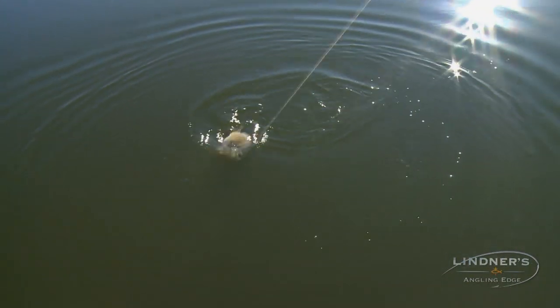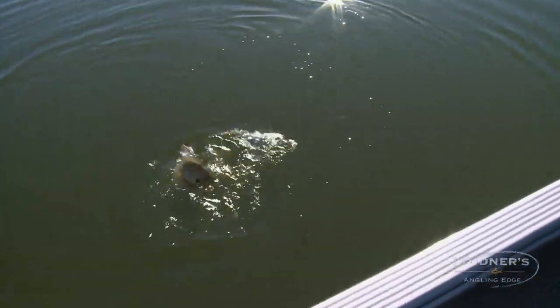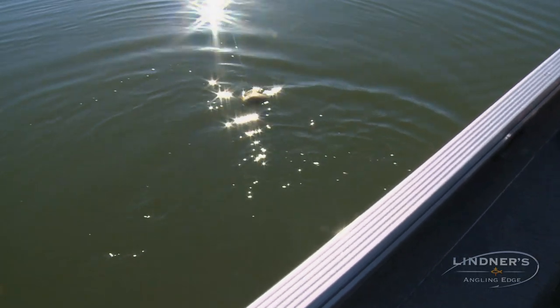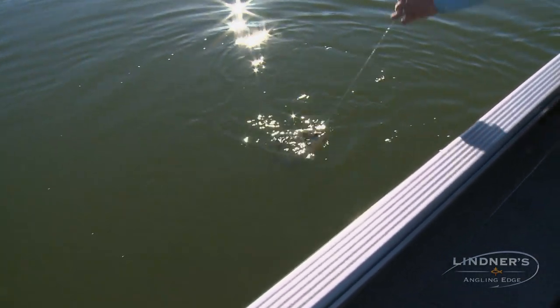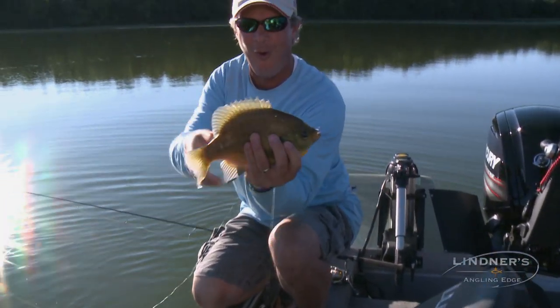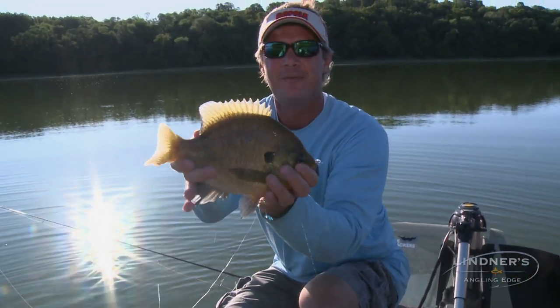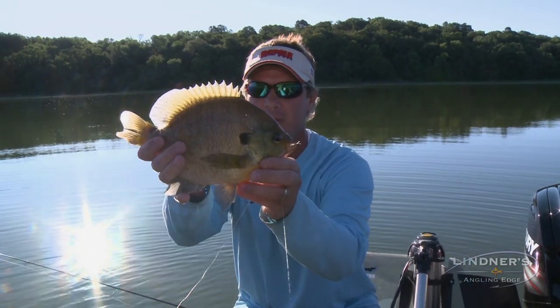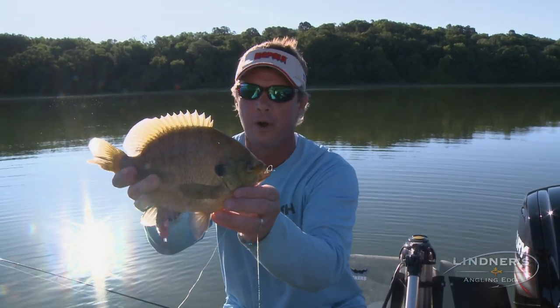Look at that. Whoa dude, that thing is unbelievable. That is an unbelievable fish, Dan. This is a photo fish if I've ever seen it. Holy cow, that thing is monstrous. Look at the head on this dude. Hey, if you've never tried drop shotting, you have to. For big bluegills like this, it works big time.